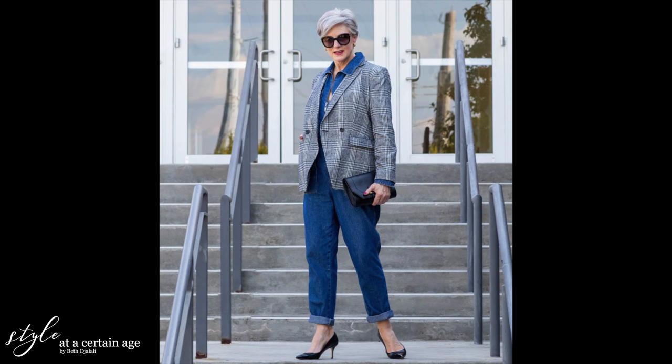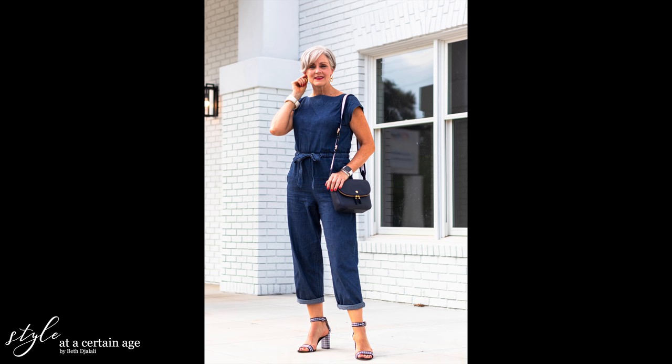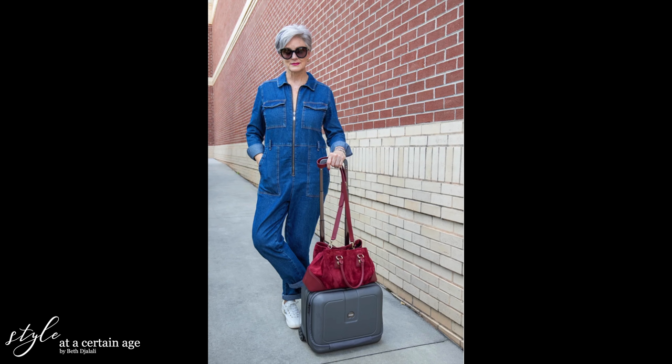I also have another one, a denim boiler suit from a couple of years ago. I absolutely adore anything denim — blue jeans, a denim skirt, and of course a denim jumpsuit. I can show you how to transition the seasons with it. One way is to pop a blazer over this denim boiler suit and add maybe a kitten heel or stilettos if you're feeling spry. A pair of heels really jazzes it up, as does the blazer. Or you can take the blazer and heels off and just pair it with white sneakers, which are on trend this year. Those two looks make it a bit more casual.